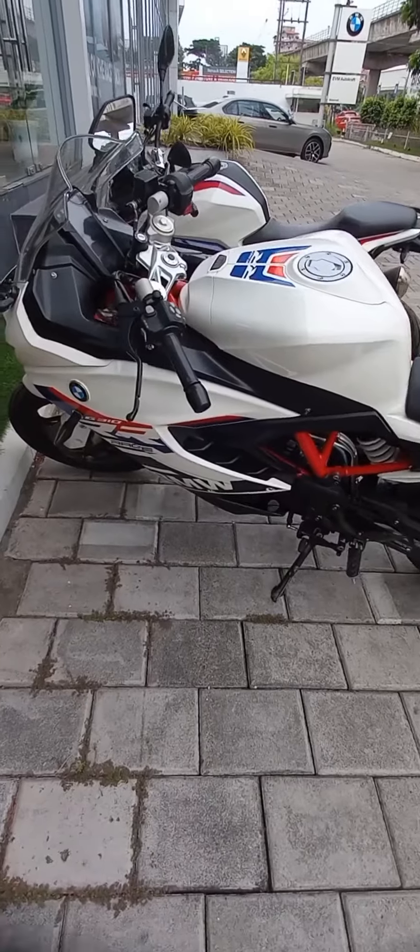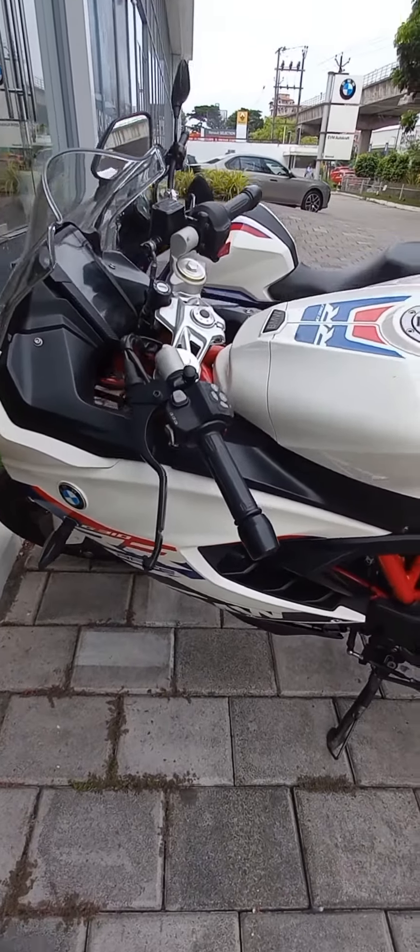Hi friends, welcome to my channel Music Moments. Today I am going to introduce you to the BMW G310RR. It comes with around 313cc powered by 34 bhp. The engine displacement is 313cc. It's a very sports bike, a brand of BMW. It's a water-cooled engine and its performance is awesome. Let's check it out.